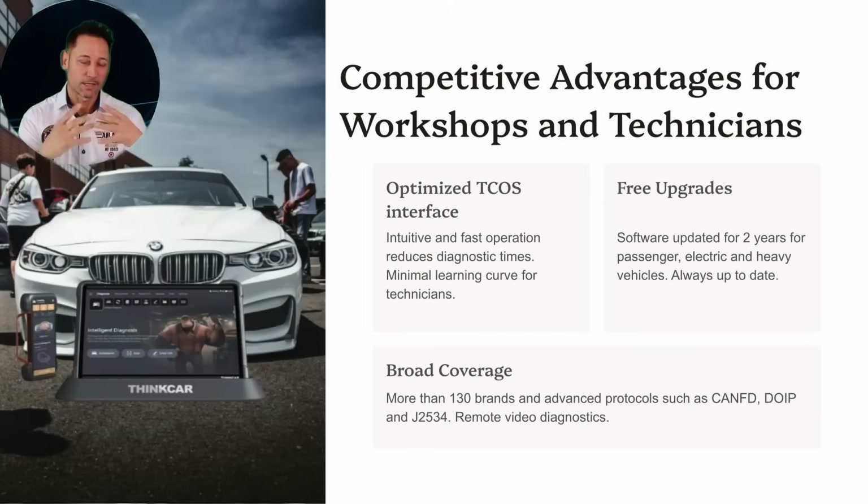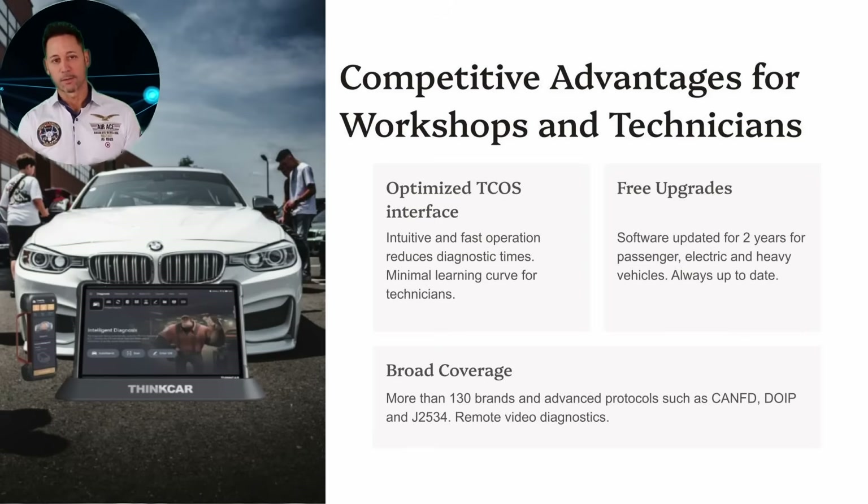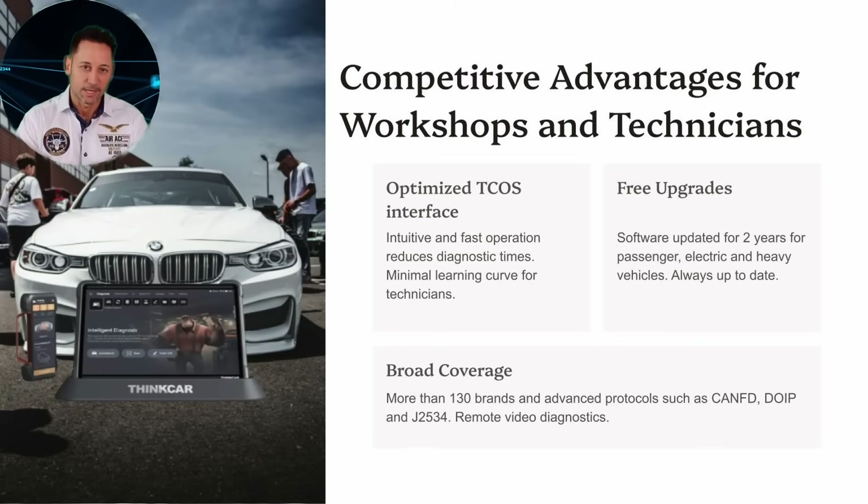Thanks to its optimized TechOS interface, the learning curve is minimal. It includes two years of free updates for passenger, electric, and heavy vehicle software. Additionally, it is compatible with more than 130 brands and advanced protocols like CAN FD, DOIP, and J2534.